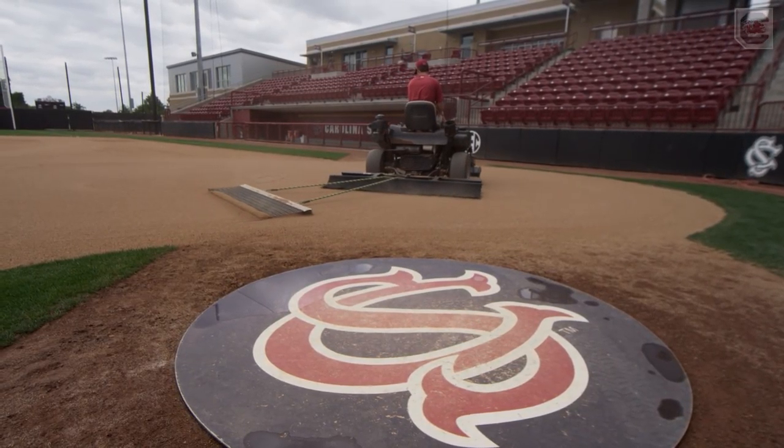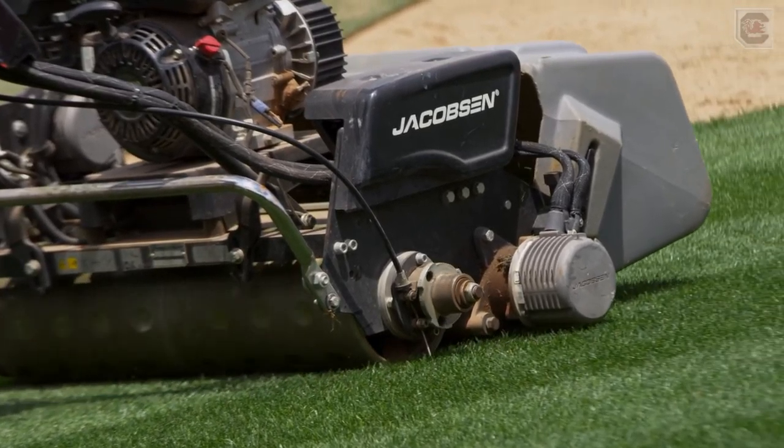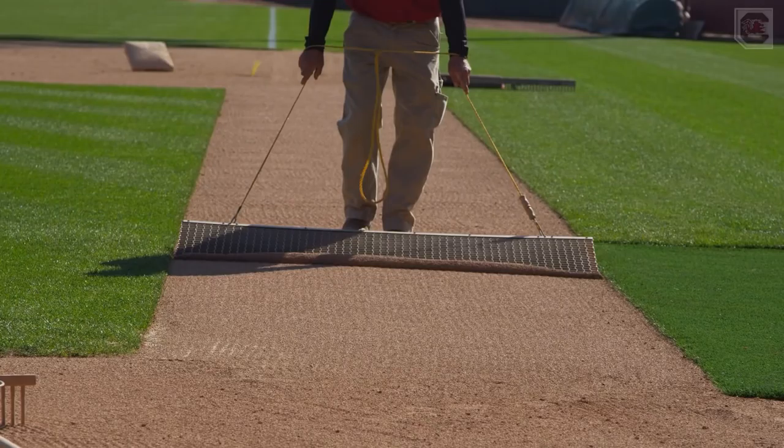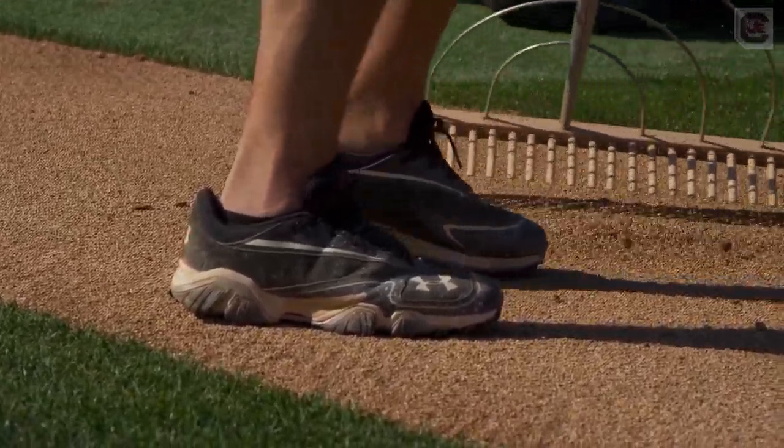We start off early, around 7:30 or so. We try to get started and make hay while the sun's shining — get the field ready and repair things from the night before. Typically you're looking at two, three hours after the end of a ball game before we're getting out of here.